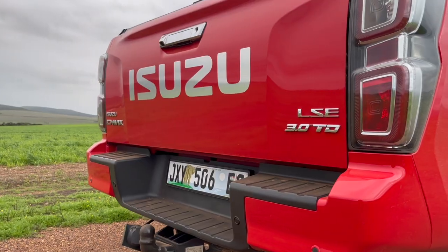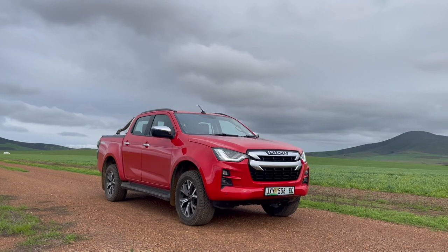Here we are in another car for another review, and this car in particular is the latest version of the Isuzu D-Max — the seventh generation. It's not brand new; it came out a little bit over a year ago already, but I'm still excited to get to know this guy. My test car is the three-liter turbo diesel LSE 4x4 double cab, just below the top-of-the-range V-Cross. A fun fact: this is one of 24 D-Max derivatives to choose from, which is a lot.